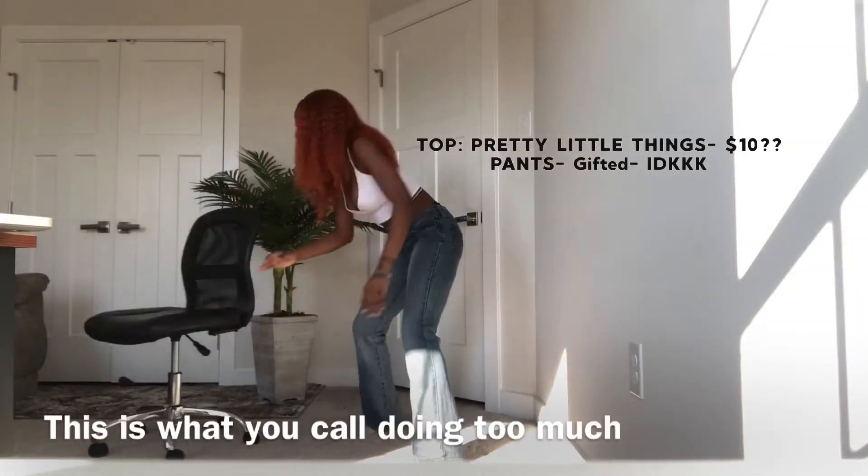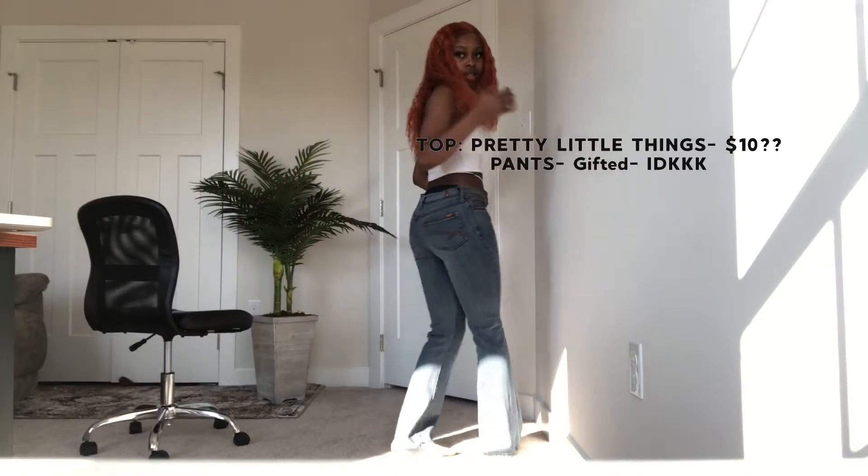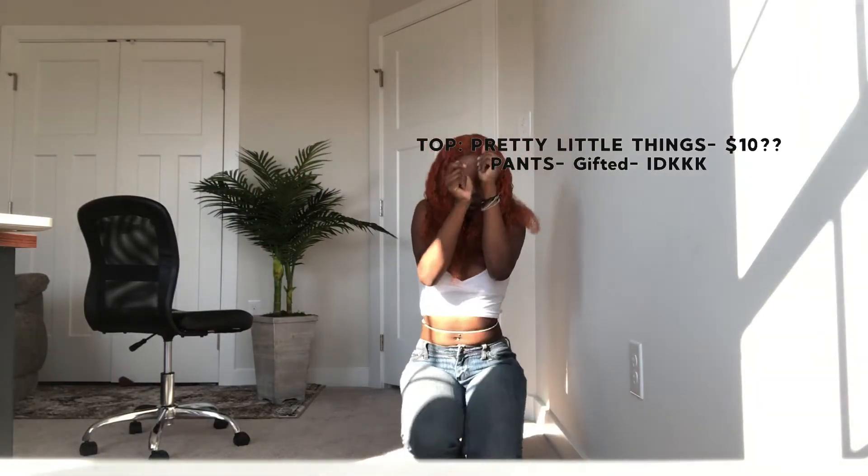Look at this — this is like a cute ass outfit. This top I got from Pretty Little Things and these pants, only God knows where I got them from. I've had them forever but they're one of my favorite pants. So cute.